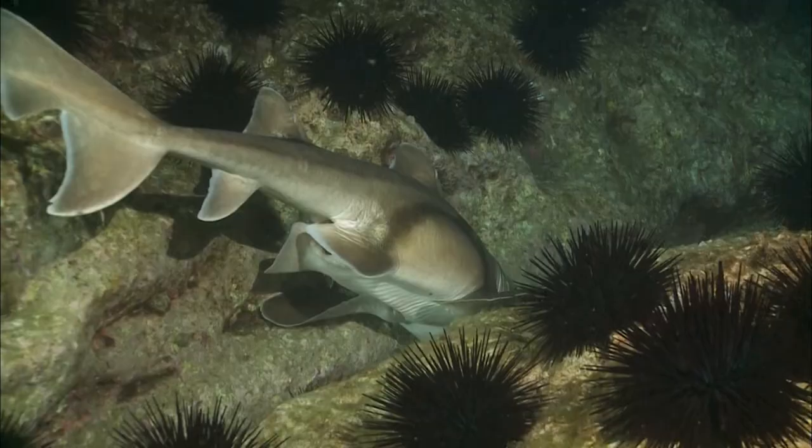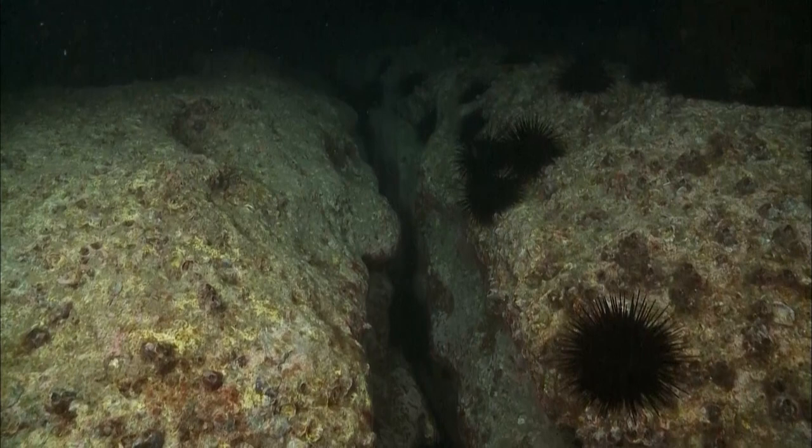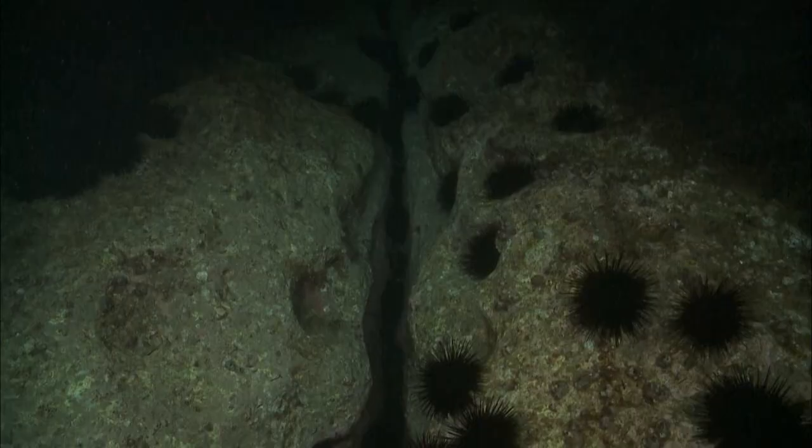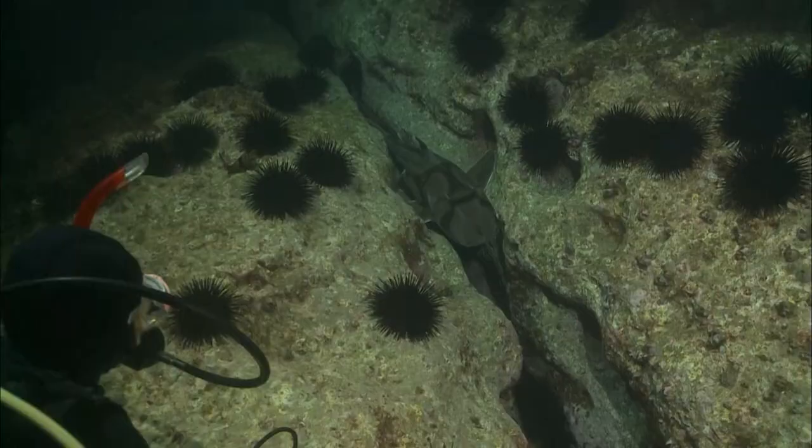Port Jackson shark eggs take between 10 to 12 months to hatch. Finding a safe nesting spot is crucial. A long deep crack in the rock looks like the perfect location. It would supply the eggs with plenty of shelter from the ocean's currents. Happy with the crevice as a spawning ground, the female moves into position.